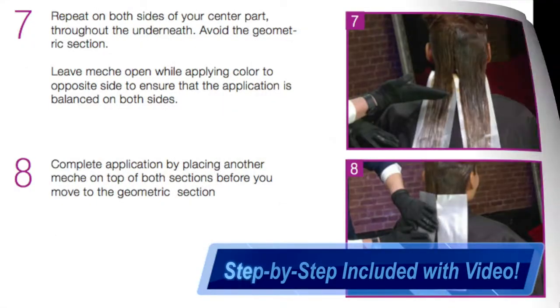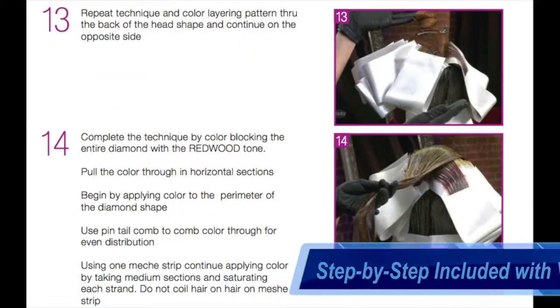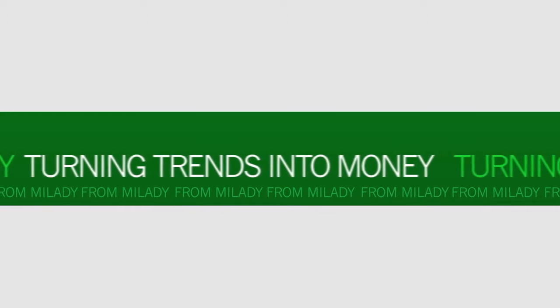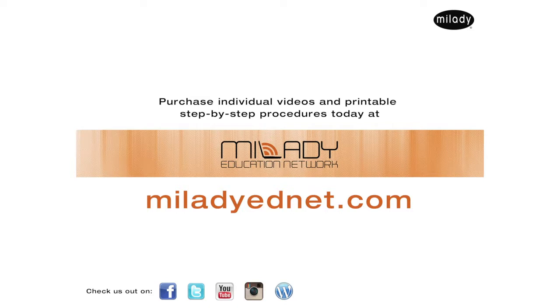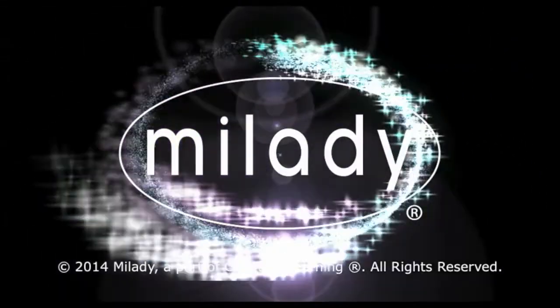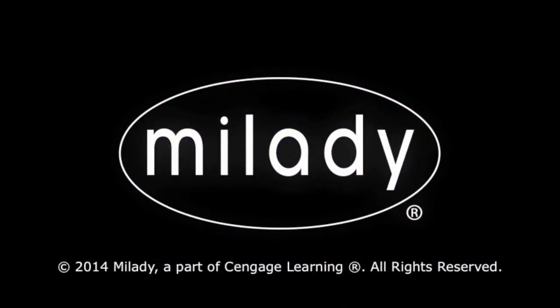You can always download the step by step online. We'll see you next time.